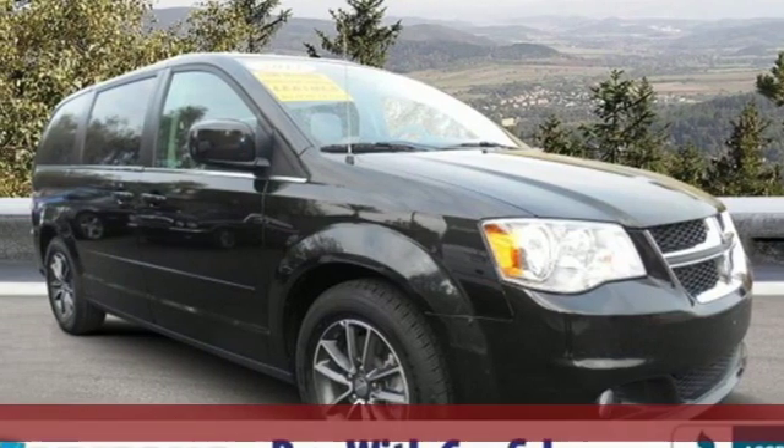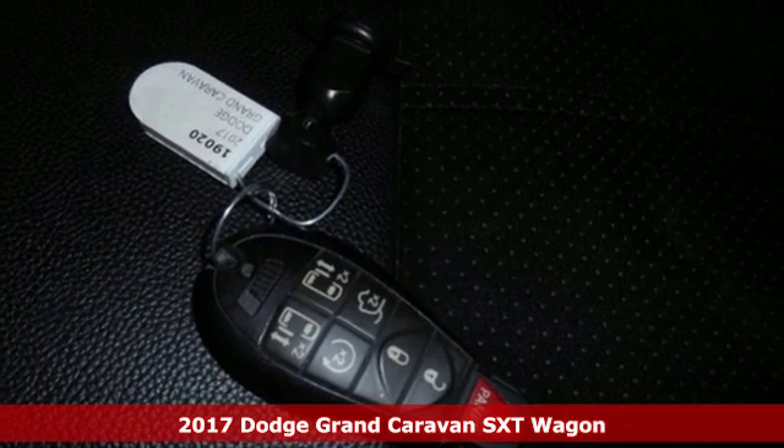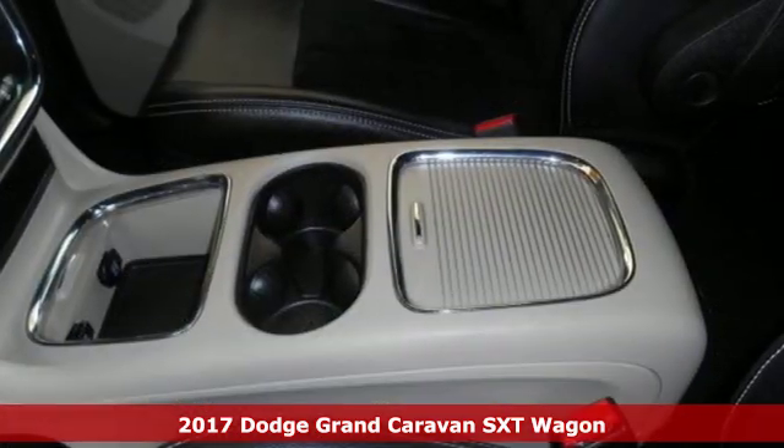It's a certified 2017 Dodge Grand Caravan. Power, performance, passion. It's a Dodge and it comes with all the amenities you need.